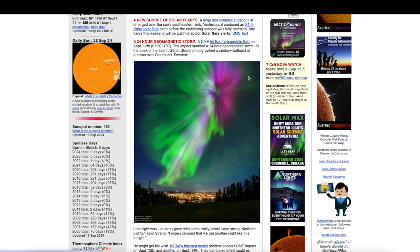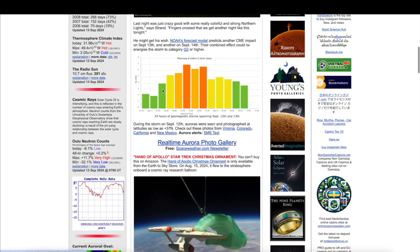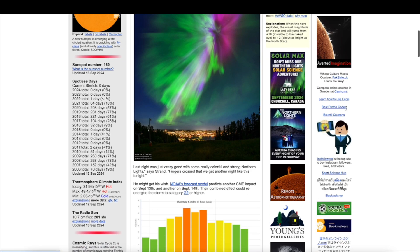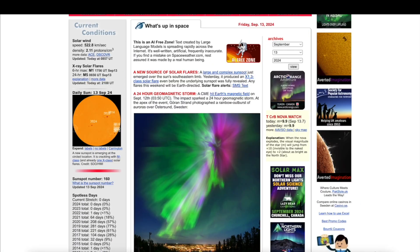Either way, we're in the middle of a geomagnetic storm sparking auroras in the upper latitudes of the Earth. You can see an outstanding photo here sent into spaceweather.com from Sweden — beautiful sky. Here's the planetary K-index, and you can see the orange and yellow vertical bars represent geomagnetic storm activity. The activity is starting to climb again as I think the second CME is beginning to interact with the Earth.